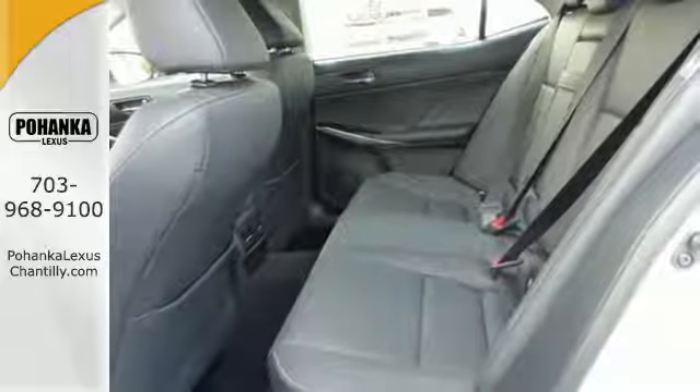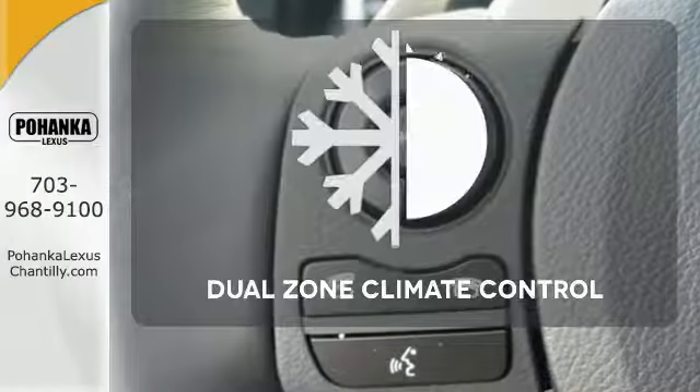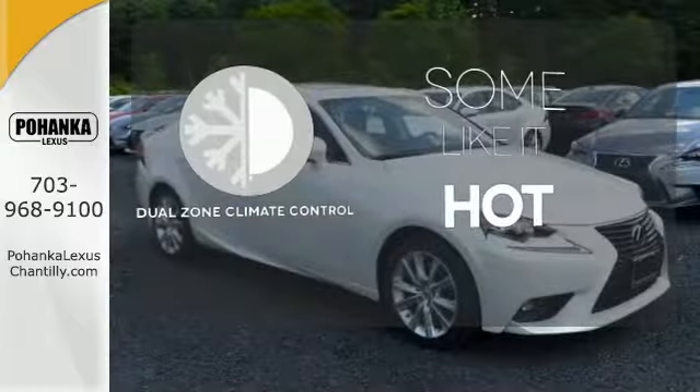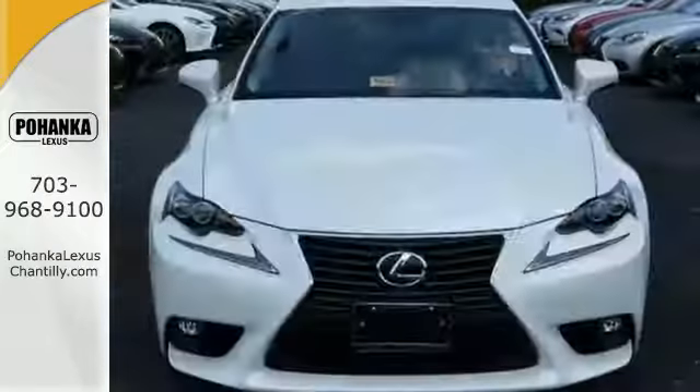This brisk Lexus adds attractive LED headlamps and the illuminated entry system for even more intrigue. Dual-zone climate control lets you and your passenger pick a personal temperature. Distinctive fun lies ahead with this sporty luxury ride.